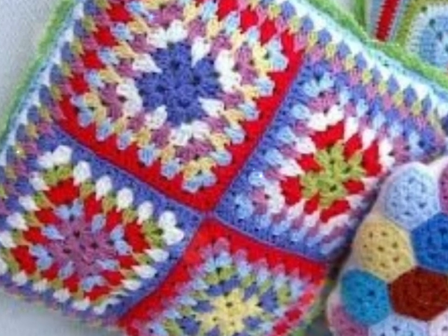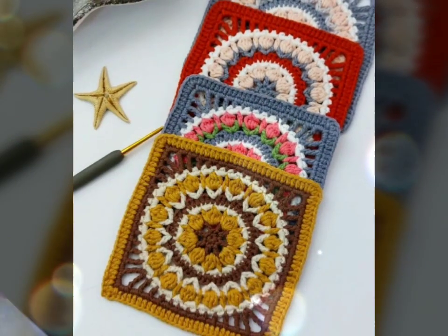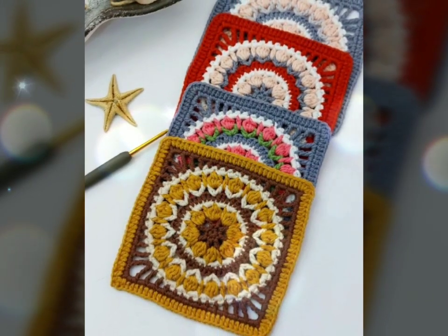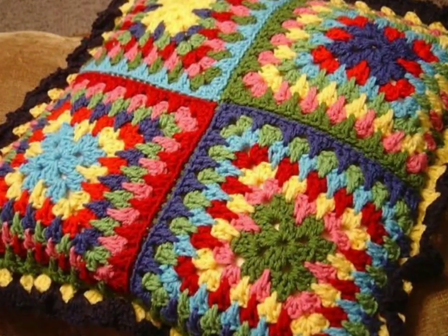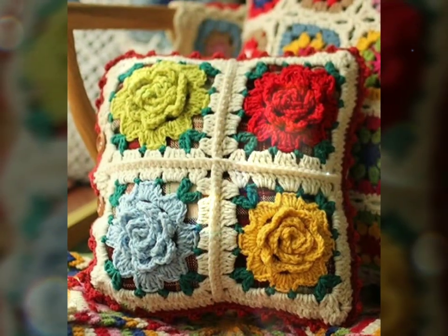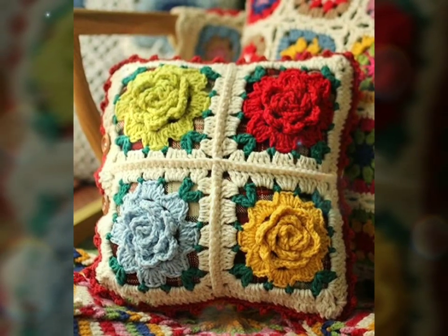These cushions are versatile and stylish accessories that can add warmth and charm to any living space. These soft and comfortable cushions are created using a crochet hook and yarn, and they come in a variety of shapes, sizes, and patterns to suit different preferences and decor styles.